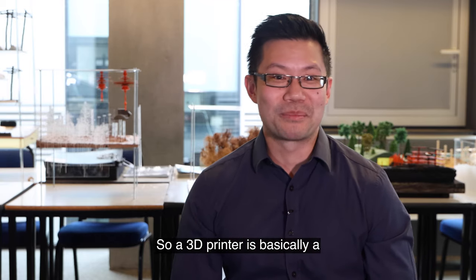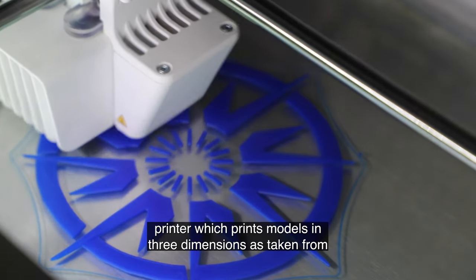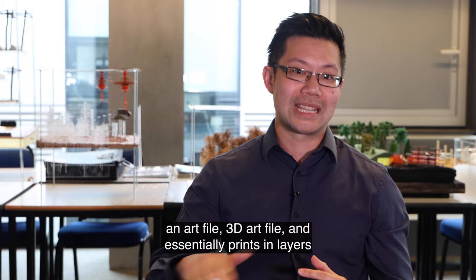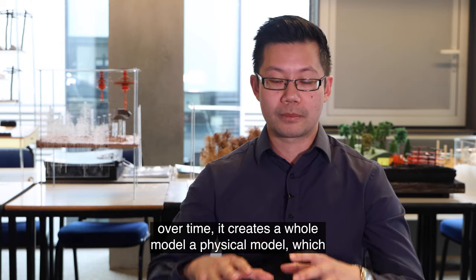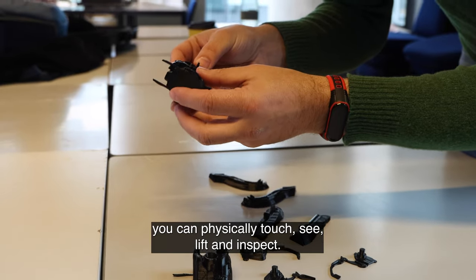A 3D printer is basically a printer which prints models in three dimensions, taken from a 3D art file. It essentially prints in very thin layers, laying them one on top of the other so that over time it creates a whole physical model which you can physically touch, see, lift and inspect.